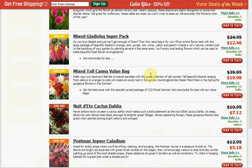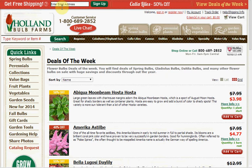At Holland Bulb Farms it's $8 to ship if it's under $25, and if you sign up for their email blast one time they'll give you free shipping if you've spent $30. So these are pretty good deals.